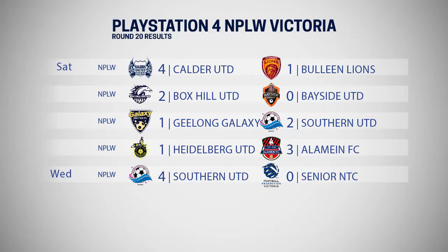Let's go to the results from round 20. Southern United overturned a 1-0 deficit to defeat Geelong Galaxy United 2-1. Geelong had taken the lead through Lulu Alhanadi before a double from Saffrey Lyons. Heidelberg United took a 1-0 lead through Lee Gray at the State Football Centre. Hannah Keane equalised for Alamain before a second-half double from Molina Ayres secured a 3-1 win.